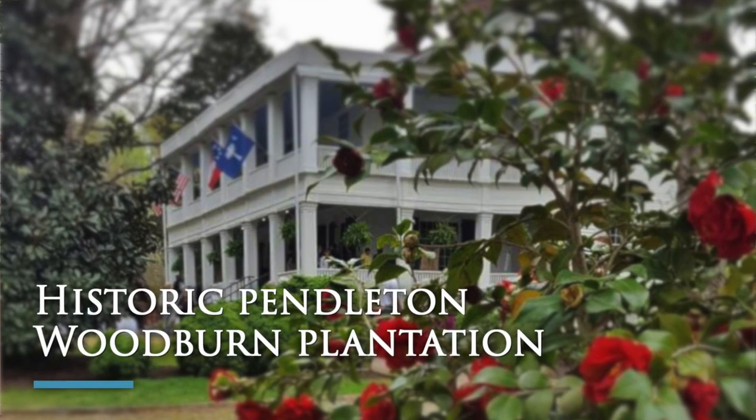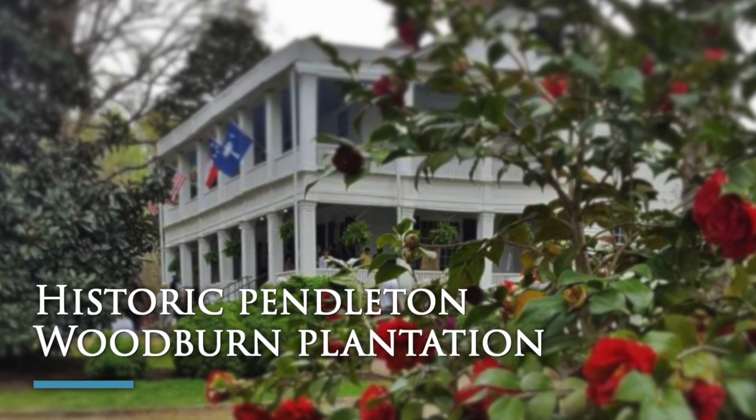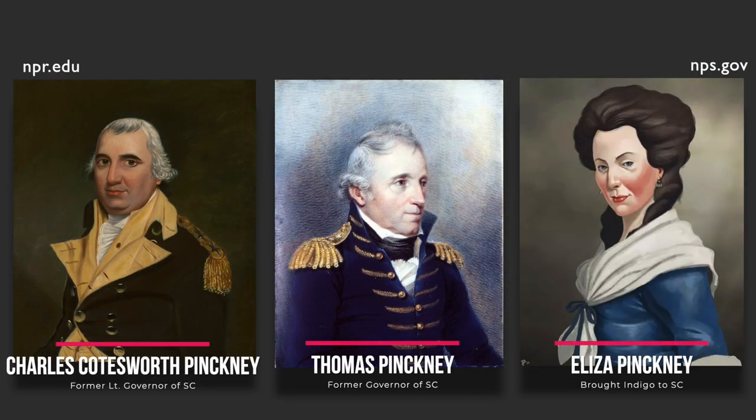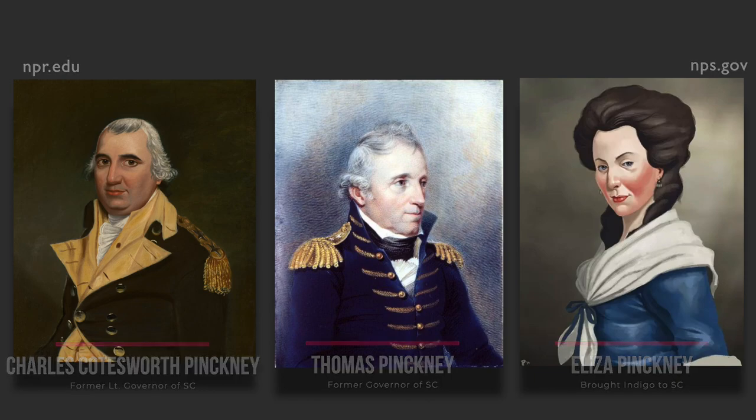Tell me about the foundation and its origin and its purpose. It really is an interesting story and it really starts with the place we're sitting right now. It was built in 1829 by Charles Coachworth Pinckney. He was a lieutenant governor of South Carolina. His father Thomas Pinckney was a governor, and his grandmother Eliza Pinckney brought indigo to South Carolina. So they were a very deep-pocketed family.